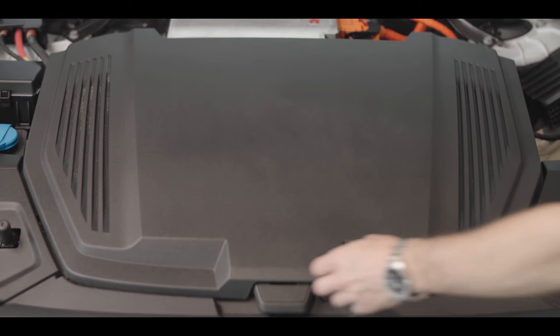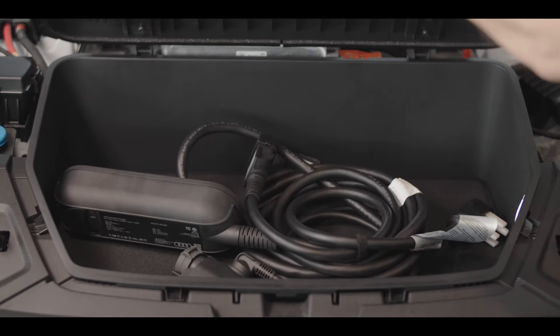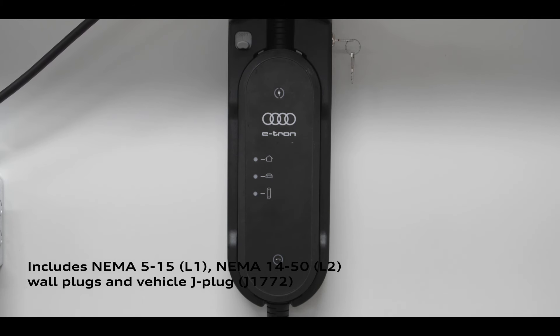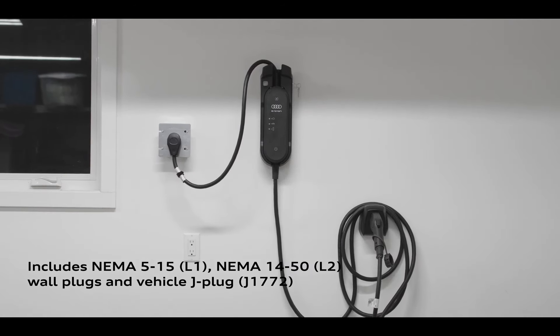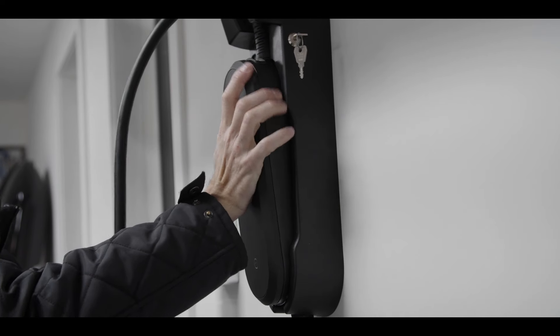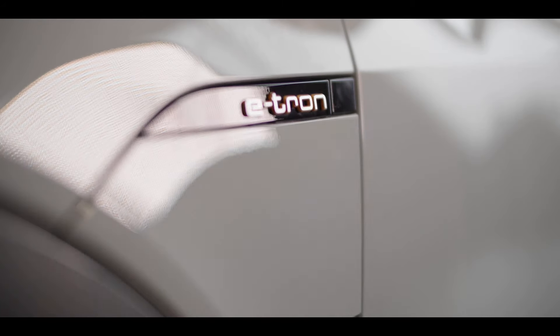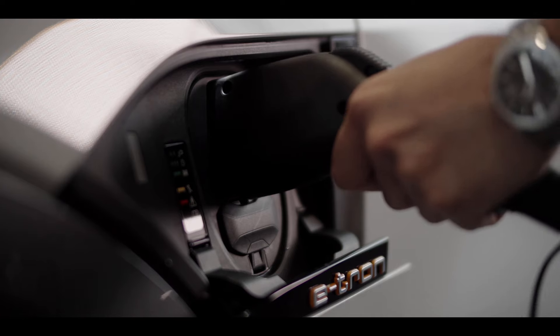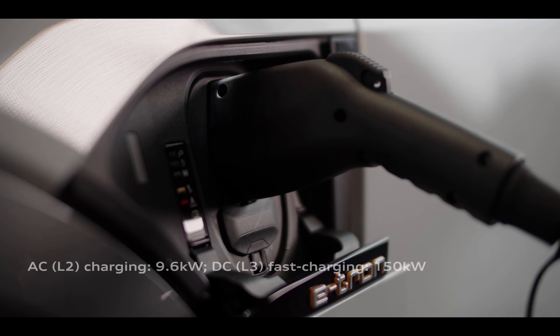The e-tron comes standard with a robust list of electric vehicle charging equipment. This includes the control unit, level 1 and level 2 wall plugs, a J-plug for the vehicle side, in addition to a wall mount to keep things organized. When it comes to charging, e-tron stands out for its speed and convenience. The standard control unit offers a level 2 AC charging speed of 9.6 kilowatts.